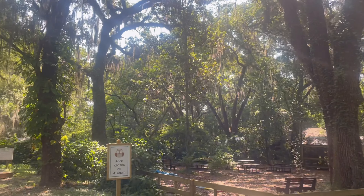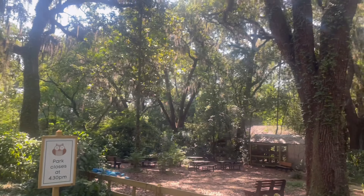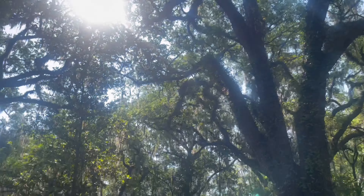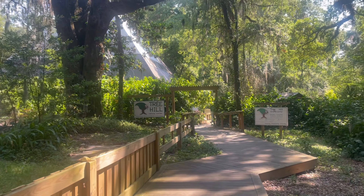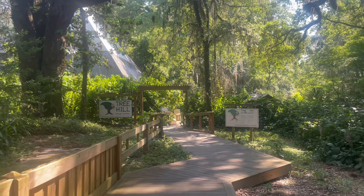Hey everyone, thanks for coming back to my channel. So in today's video, I'm going to be showing you around Tree Hill. I know in my nature centers of Jacksonville video I did show you some parts of it, but I did not give an in-depth tour around the area.